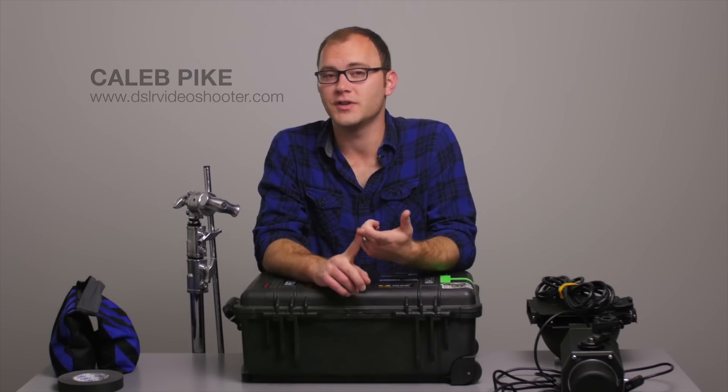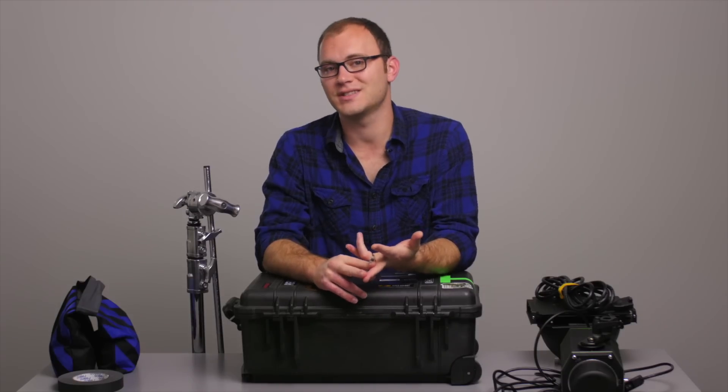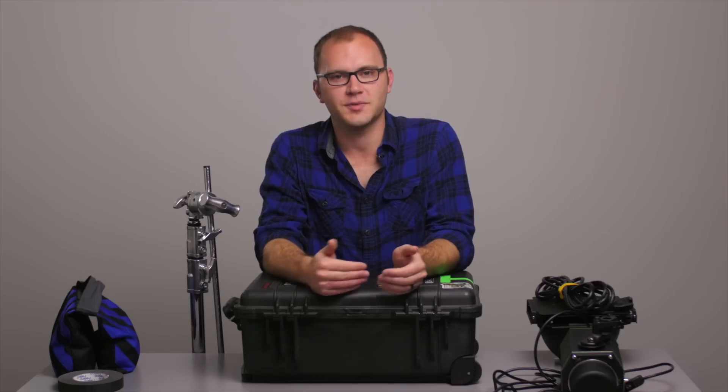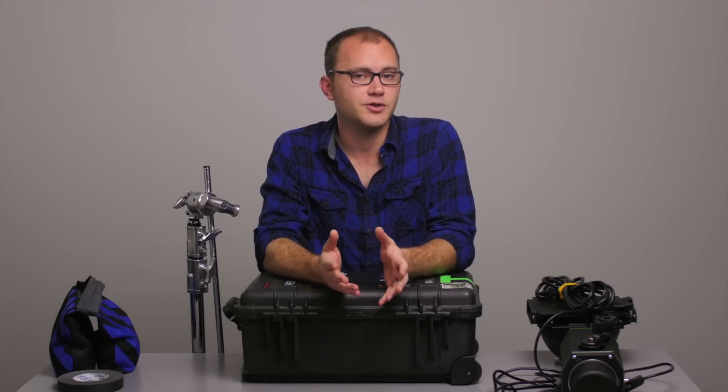Hey guys, this is Caleb with DSLR Video Shooter. Today I want to do a video for two types of people. One is video producers and directors, and the other is shooters and video assistants. We're going to be covering things that I would expect or teach you if one of you worked for me — this is good for people who are looking for shooters or don't really know what to expect from shooters.